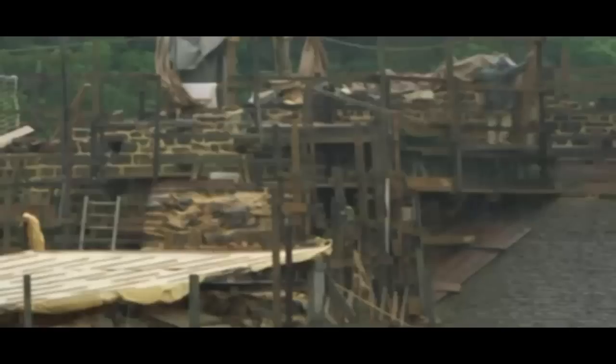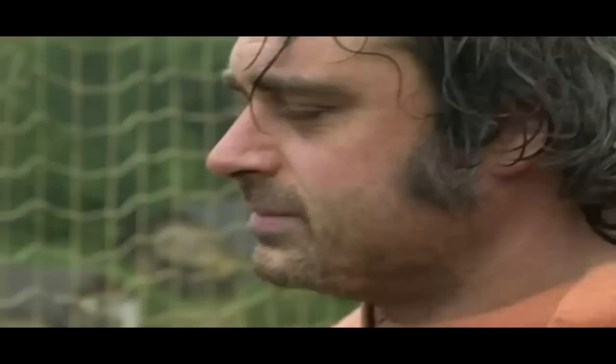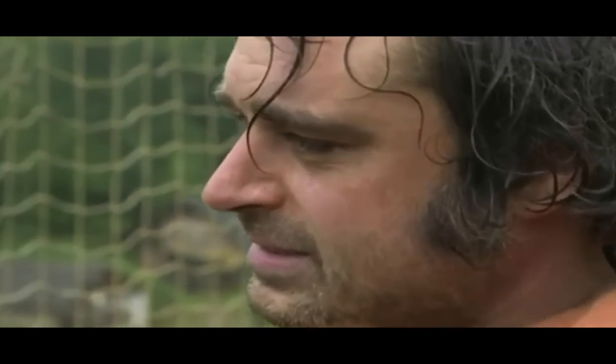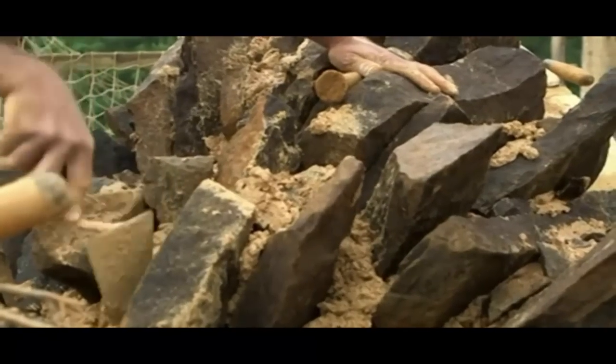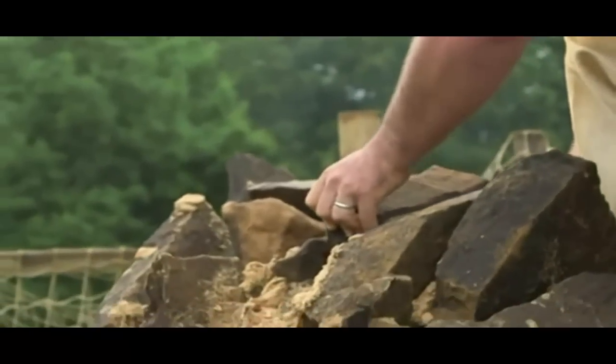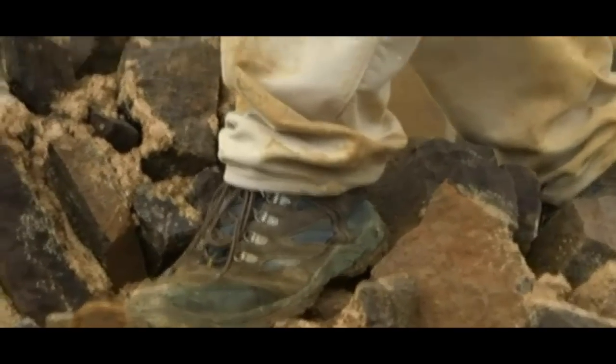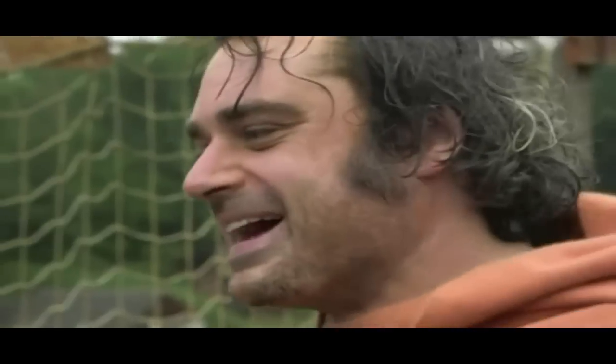But the weather isn't on their side — the rain will wash away the mortar so there's a drive to get it finished and covered up. Finally, the last stone is in place. We can check that it's already good — if it wasn't, the former couldn't resist it. That is trust.